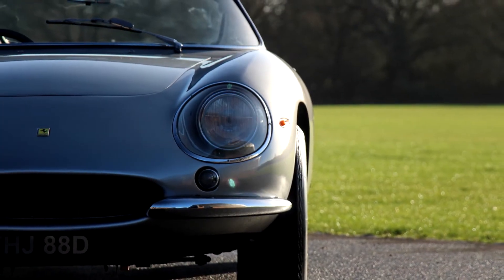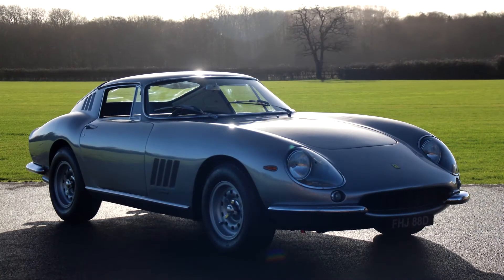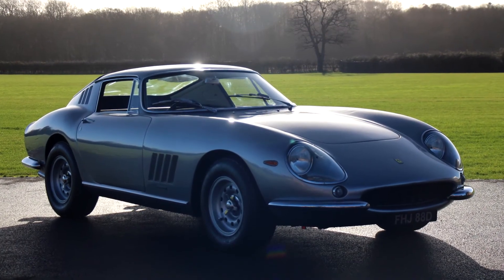It has full Classic East certification and is ready to go on tour, compete on the racetrack, or just be enjoyed on the road.